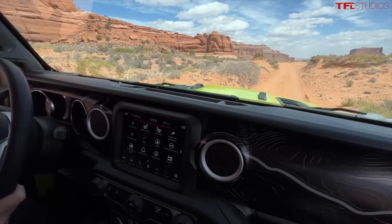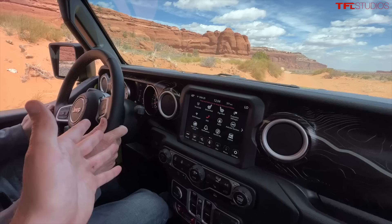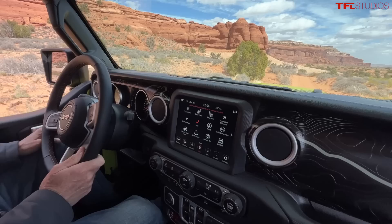This is a Gladiator that's been heavily customized by the folks at JPP. It includes some parts which are production and some parts which are conceptual that may make it into production. It's a really cool Jeep, and when we stop here for a second we'll show them the outside and talk about what makes it so special.